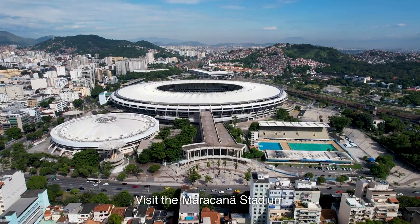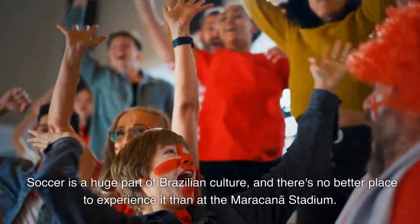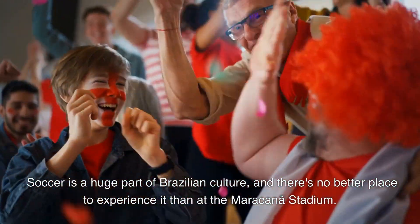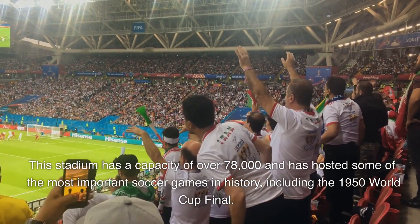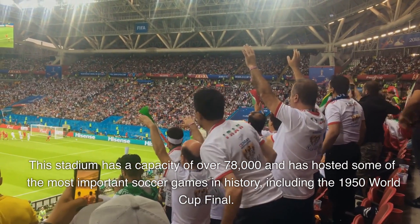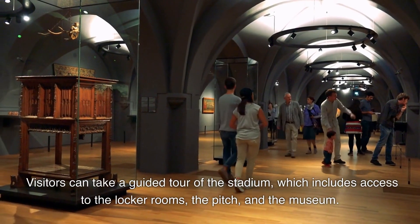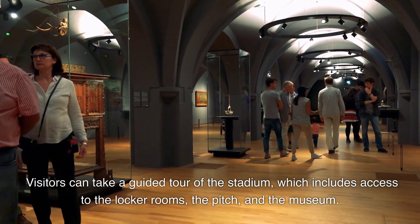2. Visit the Maracanã Stadium. Soccer is a huge part of Brazilian culture, and there's no better place to experience it than at the Maracanã Stadium. This stadium has a capacity of over 78,000 and has hosted some of the most important soccer games in history, including the 1950 World Cup Final. Visitors can take a guided tour of the stadium, which includes access to the locker rooms, the pitch, and the museum.